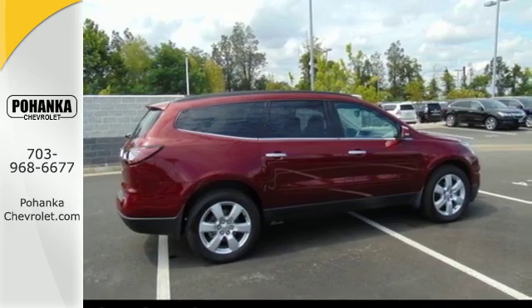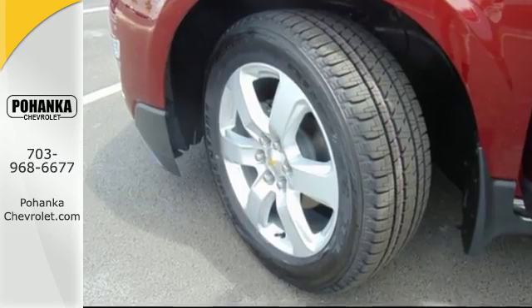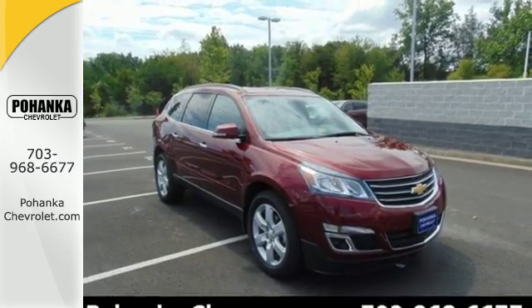Great safety features protect you and your precious cargo on every trip, including StabiliTrak and a rear vision camera. Everything you want in a competent vehicle is within this Traverse. Experience it for yourself today.